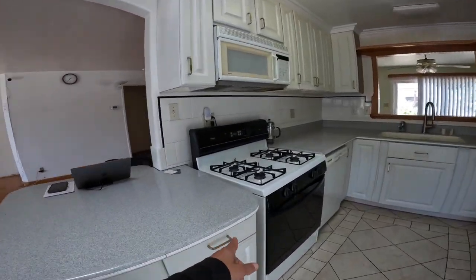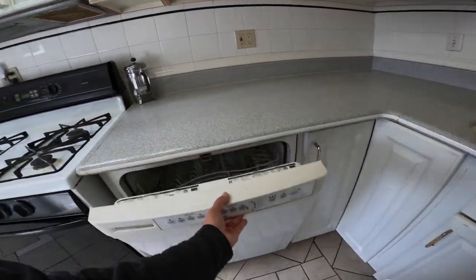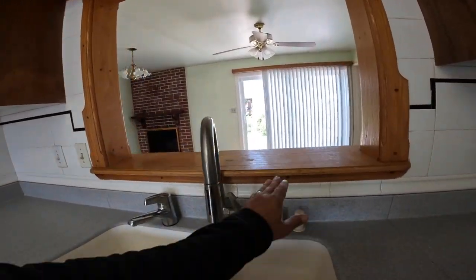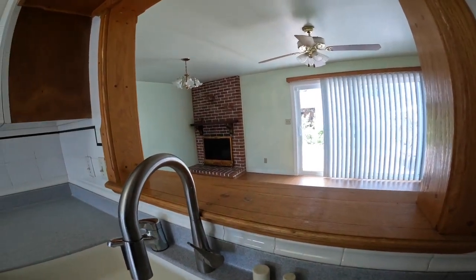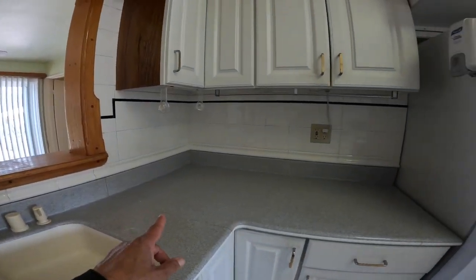The kitchen has a gas stove, a dishwasher, a service counter for the dining area, and a tile backsplash.